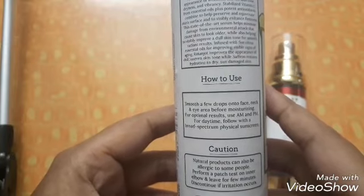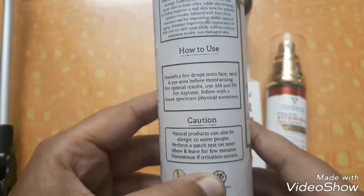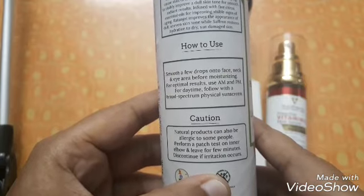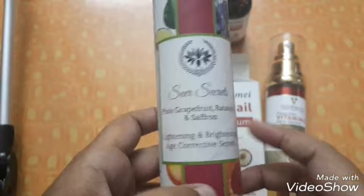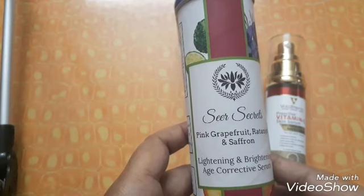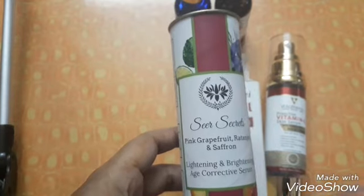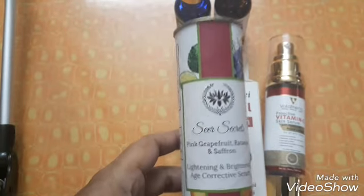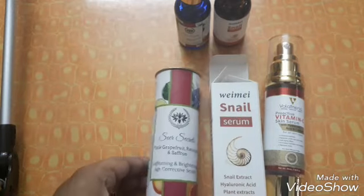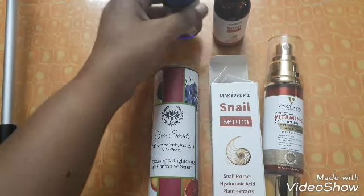It's like an FAQ on how to use it: a few drops before moisturizer, use AM and PM, and follow up with broad-spectrum sunscreen in the daytime. Natural products can also be allergic to some people, so perform a patch test on the inner elbow. I've been using it for about 20 days — not really enough time to properly review a serum, ideally I need at least three months.